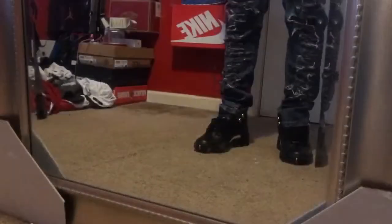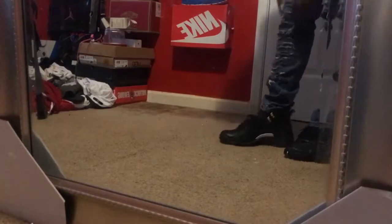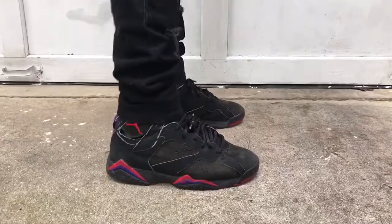Back to the mirror — I'm making sure the shoes look good with the pants and that everything looks right. You don't want to step out with your pants not looking right with your shoes. Always look in the mirror before you step out. That's all I'm trying to say, and that's it for this segment.